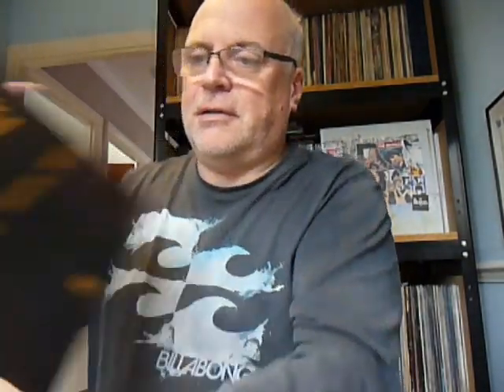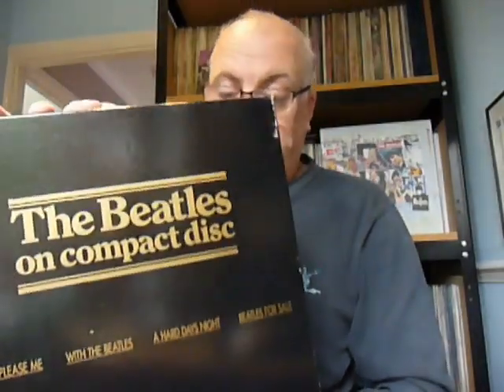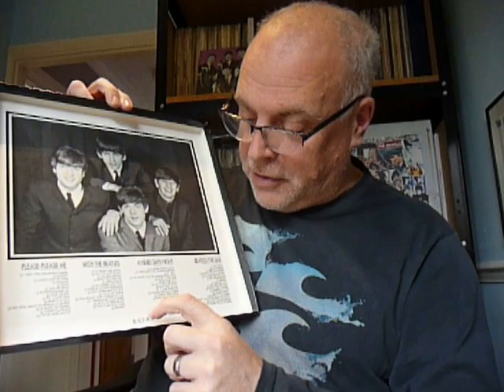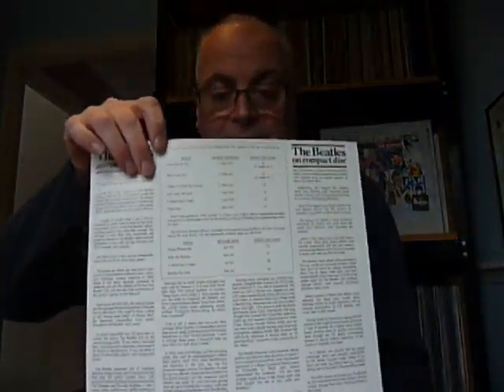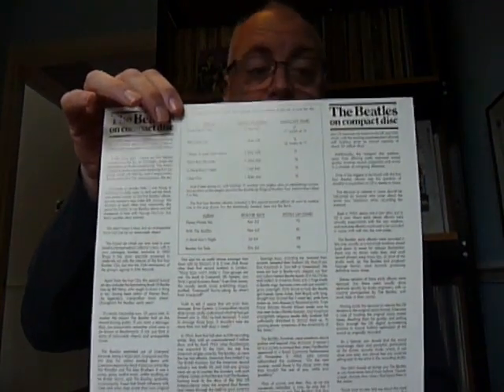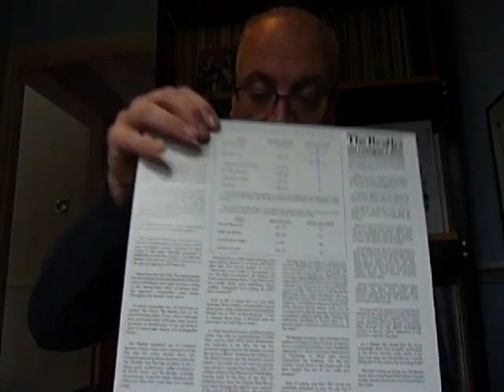They were all individually numbered as well. That's the inside — nice picture, track listing. I've got no idea what they were numbered to or how limited they were, but as you can see this is number 382 — quite a low number, very pleased with that. They did come with an information sheet written by Johnny Black, who from memory used to work at Beatles Monthly magazine. So it's a bit of blurb about all the CDs — interesting reading if you've got time.